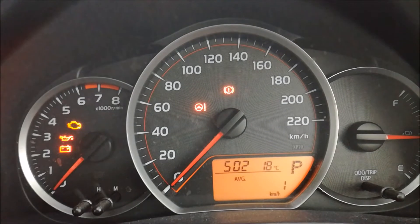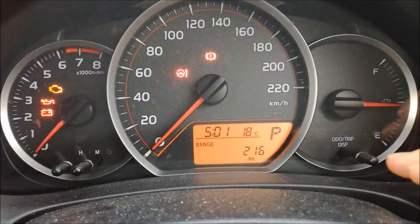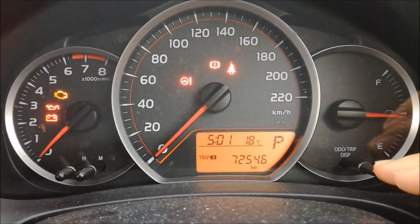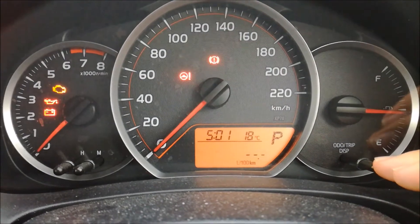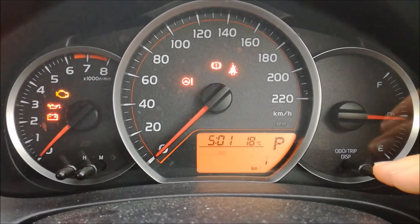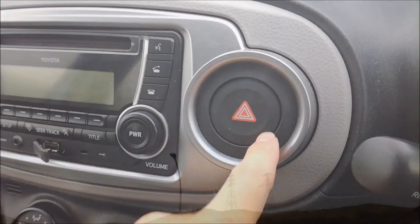The gauges are analogue, and the simple three-region cluster features an RPM gauge, speedometer and fuel gauge. The information screen shows the time and outside temperature, as well as the odometer, trip distance, fuel economy, average speed and driving range. The only question I have is: why is the hazard warning light switch the biggest button in the interior?